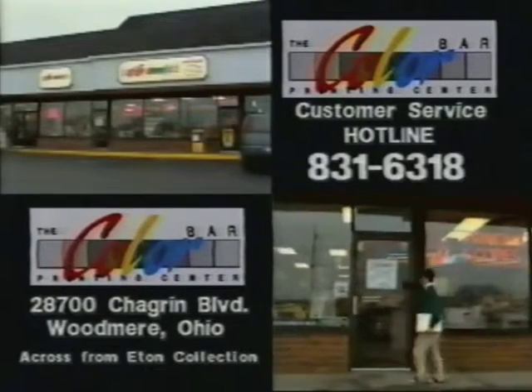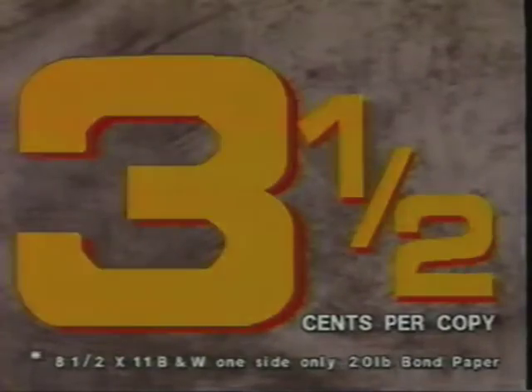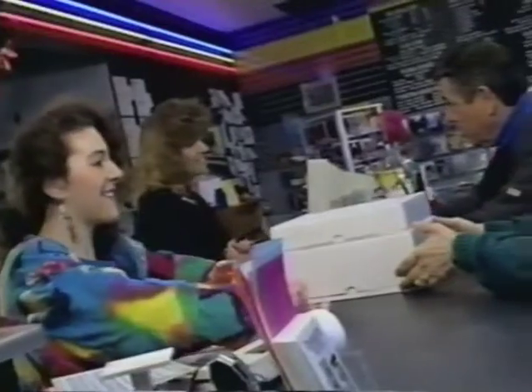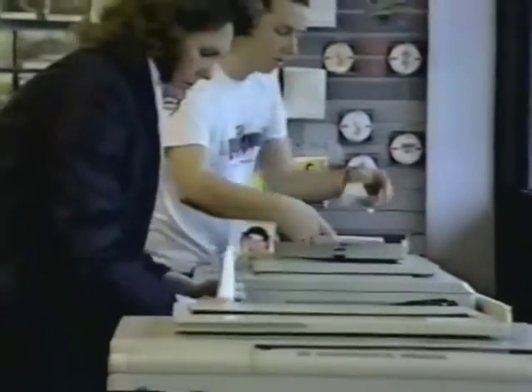Step up to the Color Bar Printing Center across from Eaton Collection on Chagrin Boulevard. We're slashing our copy prices from seven cents to three and a half cents. Color Bar is a whole new concept in printing services with print tenders trained to help. We've redefined what quality and service mean.